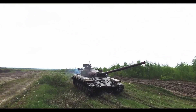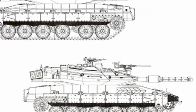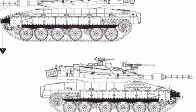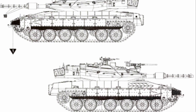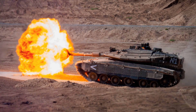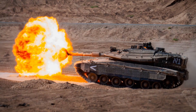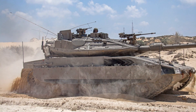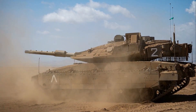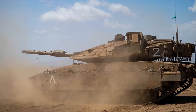Just as impressive is the Merkava IV's firepower. Equipped with a 120mm smoothbore gun, this tank packs a punch that's hard to rival. The Merkava IV also boasts a high degree of accuracy, thanks to its advanced fire control system, which integrates a range of sensors and computers to ensure that every shot counts. It's powered by a 1500hp engine, allowing it to reach speeds of up to 60km per hour, and has a range of approximately 500km. Combined with its superior manoeuvrability, the Merkava IV is a formidable presence on any battlefield.